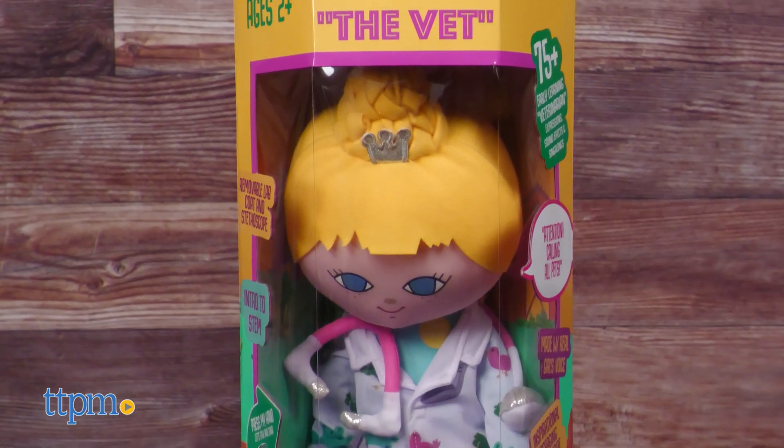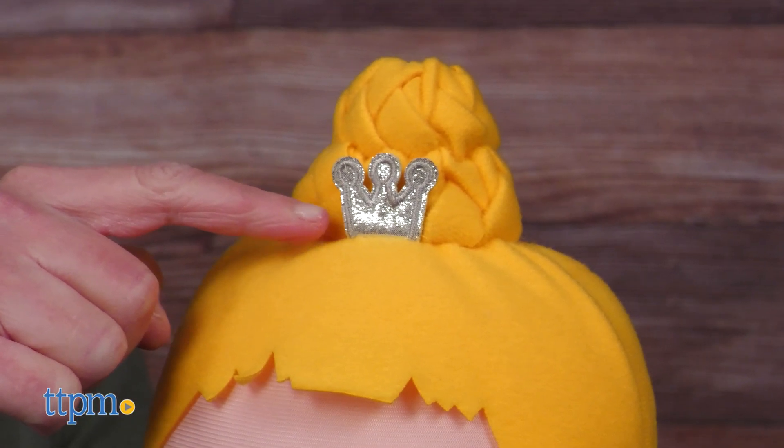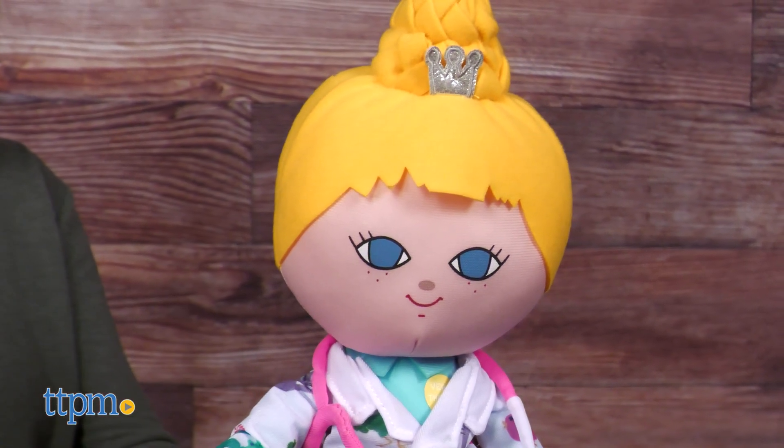Vera the Vet wears a removable lab coat, a pink and silver removable stethoscope, and a tiara. She speaks with a Caucasian girl's voice and talks about her animal adventures on the farm. What's your game with animals?